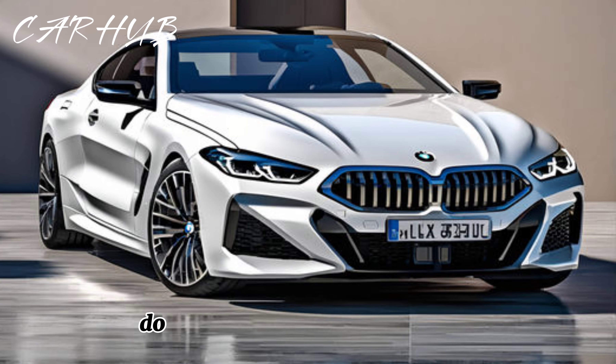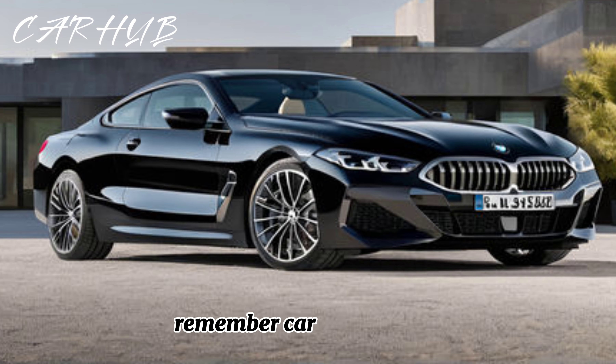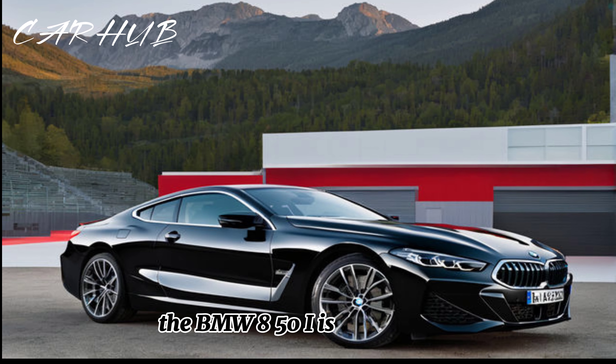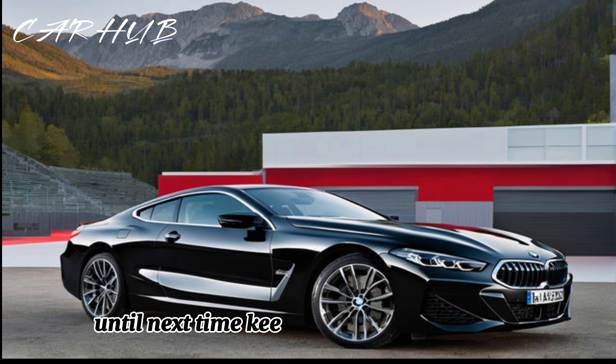If you enjoyed this video, don't forget to hit that like button and subscribe to CarHub for more exciting content. Remember, CarHub viewers, the BMW 850i isn't just a car — it's an experience. Until next time, keep those wheels spinning.